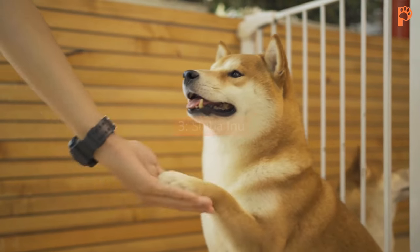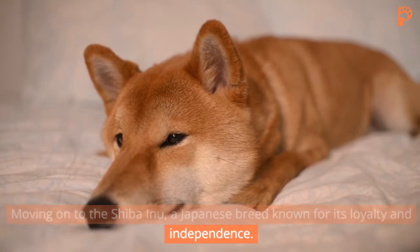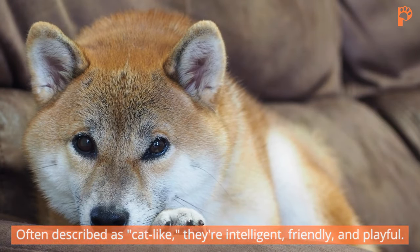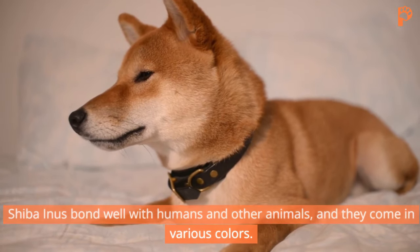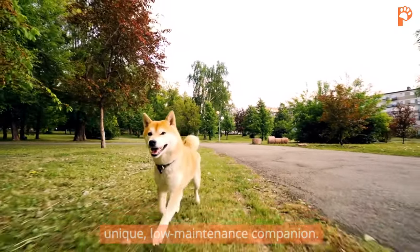3. Shiba Inu. Moving on to the Shiba Inu, a Japanese breed known for its loyalty and independence. Often described as cat-like, they're intelligent, friendly, and playful. Shiba Inus bond well with humans and other animals, and they come in various colors. These medium-sized dogs are a great choice if you're looking for a unique, low-maintenance companion.